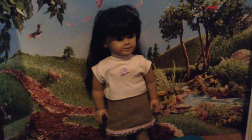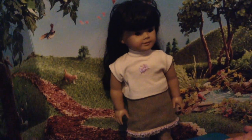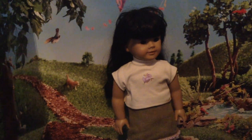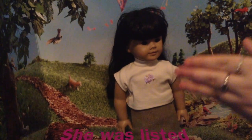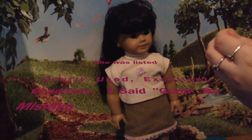Hi guys, it's Beth and Hope here, and we have a number 4 doll with us today. We are going to be doing a Restoration video. We got her on eBay. She was listed as gently used and in good condition.